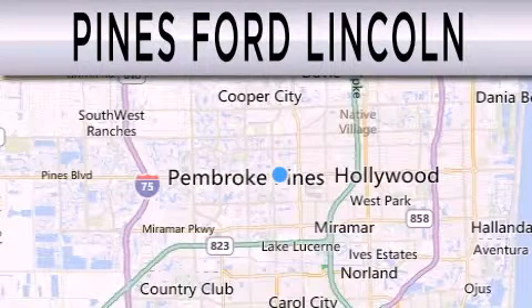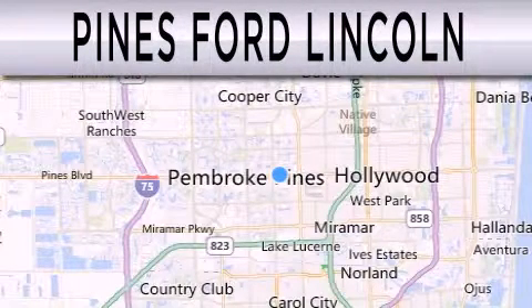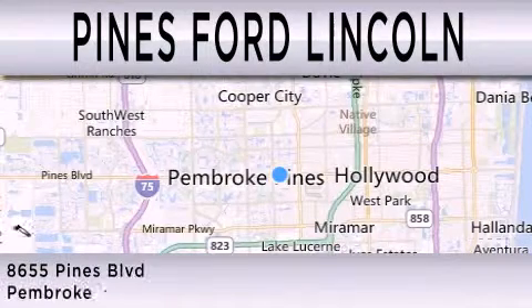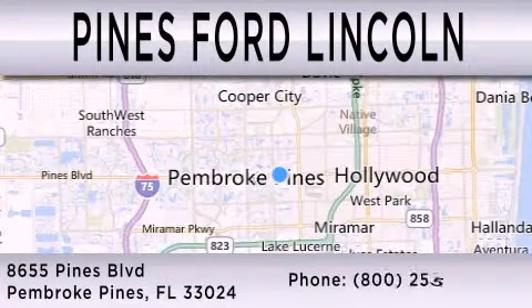Pines Ford Lincoln is dedicated to doing everything possible to ensure that the experience you have selecting your next vehicle is as pleasant as possible. We are located at 8,655 Pines Boulevard in Pembroke Pines.